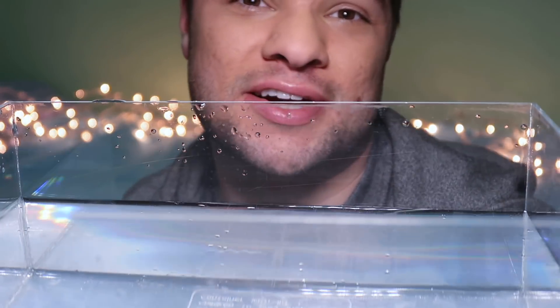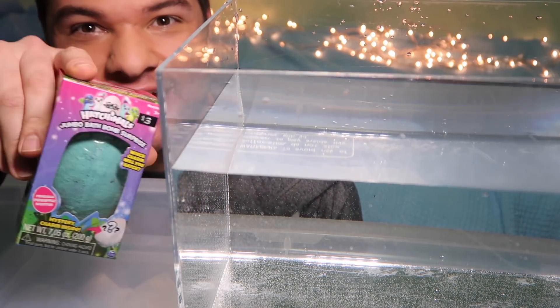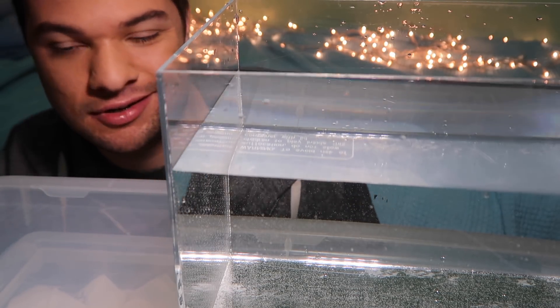So we're going to drop it in a tank of water — this tank of water right here. Let me zoom out. We're going to plunk her in and see what kind of effect we get. It says that this bath bomb is penguala pineapple scented. I don't know what a penguala pineapple is, but I hope it smells good.